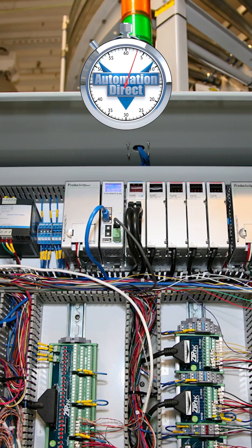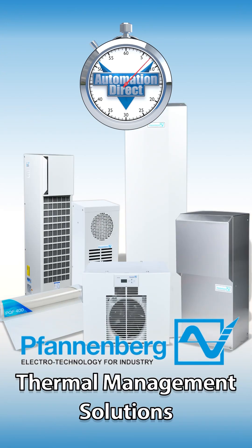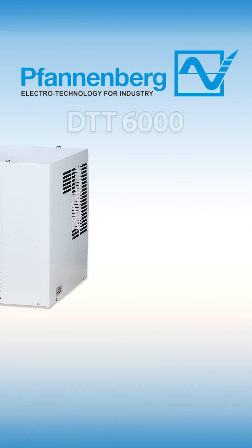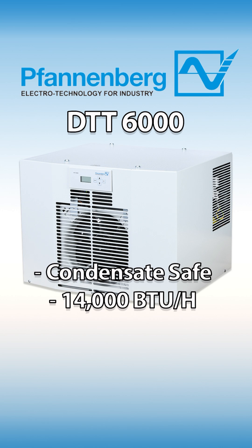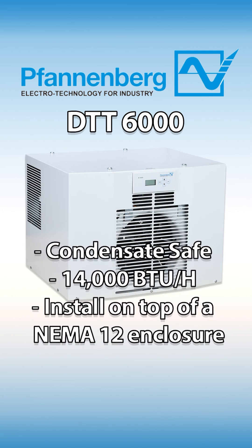AutomationDirect is committed to bringing you top-quality thermal management products like these new air conditioners and heat exchangers from Vandenberg. The Vandenberg DTT 6000 series top-mounted air conditioners are 100% condensate safe, provide up to 14,000 BTU per hour, and are ideal for space-saving installations on the top of a NEMA 12 control enclosure.